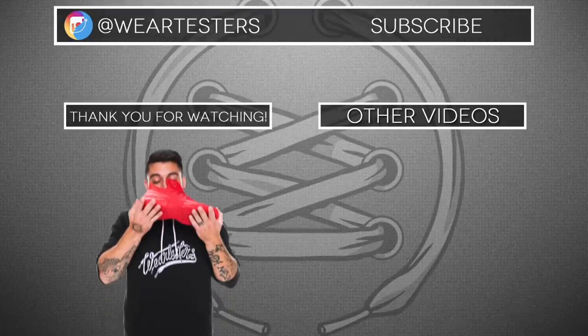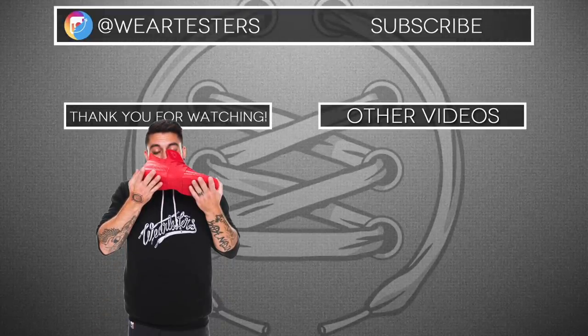Thank you so much for watching. Thanks for all the support. We'll see you next year — just kidding. We have plenty of videos still. We'll see you next time. So until then, have a good one. Bye.